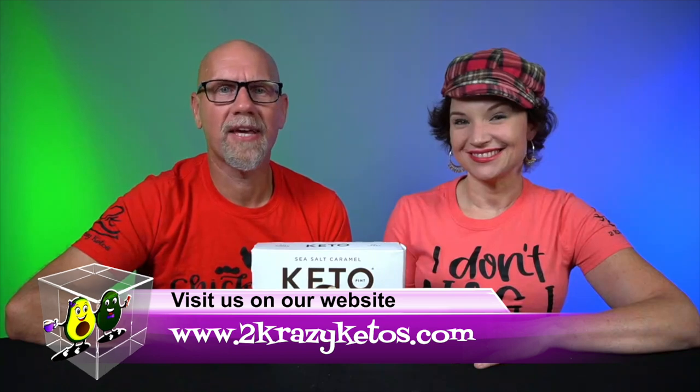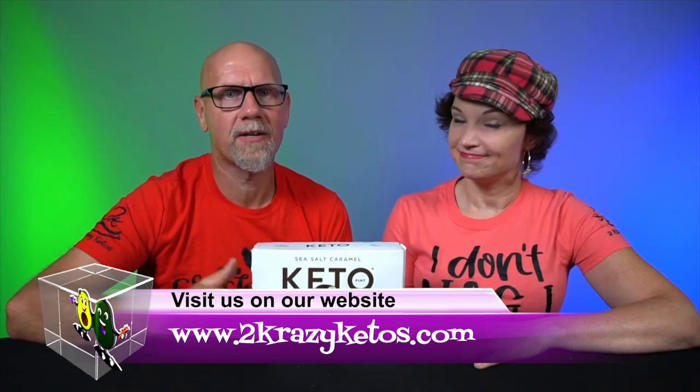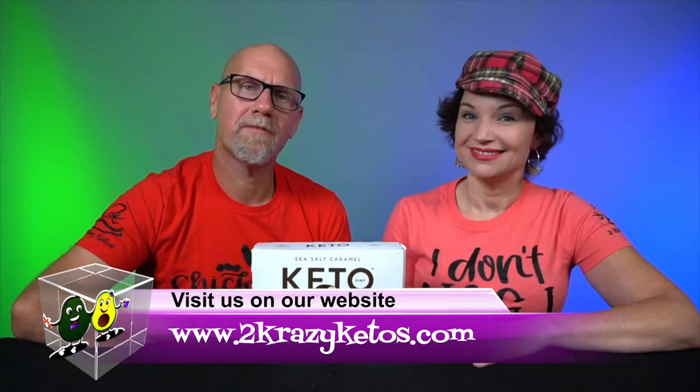Hey, what's up family? I'm Rachel, and I'm Joe, and we are 2 Crazy Ketos. If you're new to our channel, welcome. Here on 2 Crazy Ketos, we do recipe videos, product reviews, we talk about various keto topics, and every Monday we sit down on the couch for Keto on the Couch. You can find us on Facebook, Instagram, and Twitter, and we have a website at 2crazyketos.com where you'll find all our different recipes. We upload at least five new videos every single week, so make sure you subscribe and hit the little bell icon so you'll be alerted every time we upload.